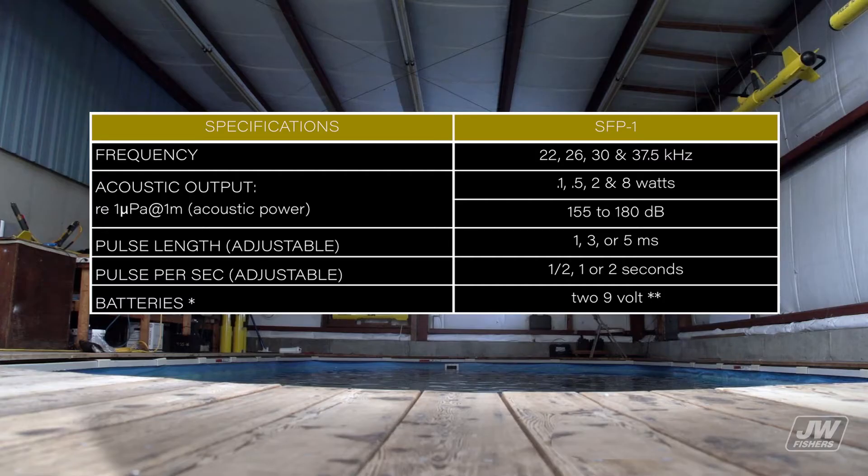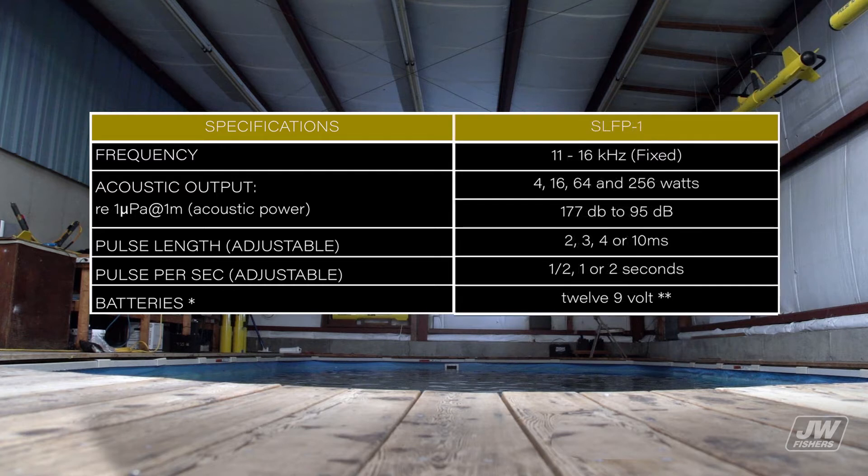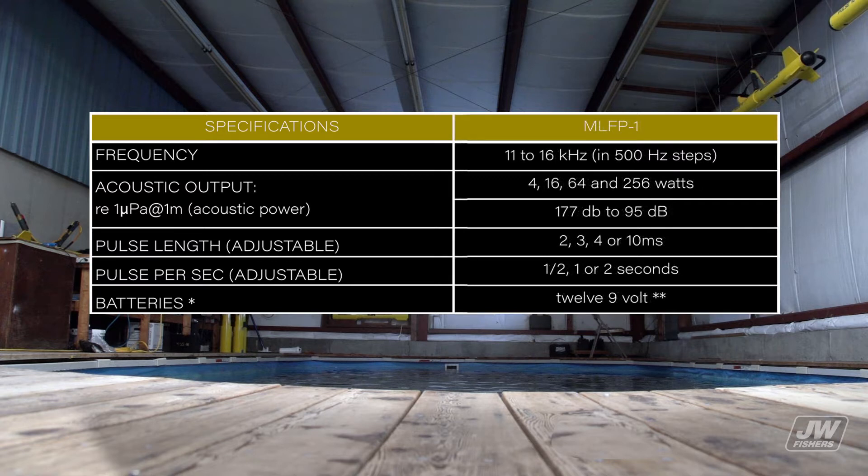Acoustic pingers are devices that generate sonar signals underwater. They are used to mark an underwater site or equipment so a returning diver can locate the exact spot when using a receiver. Pingers are available with different transmit frequencies, so several can be deployed in the same general area without interference from each other. A diver adjusts his pinger receiver to the frequency of the desired pinger, and the receiver leads him directly to the target.